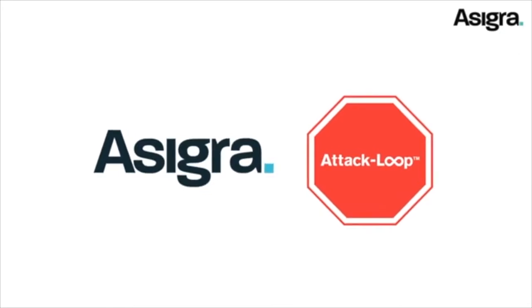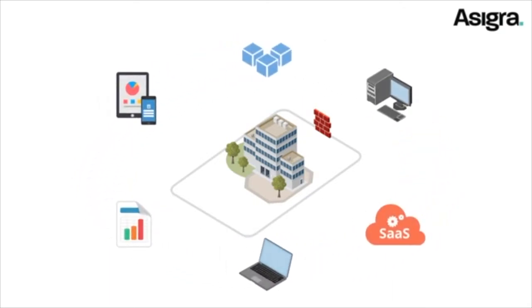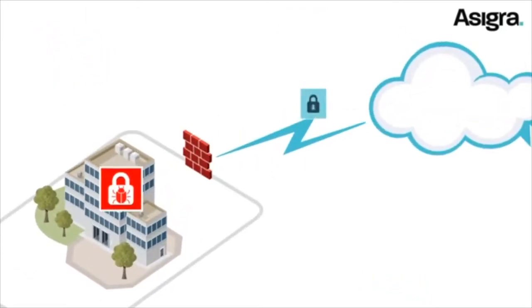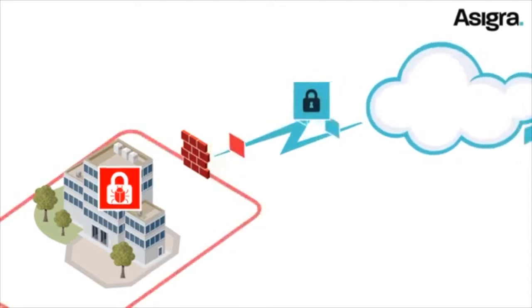Here's how it works. Most company networks have many connected devices on them, and it's impossible to stop all potential threats from entering. That's why Asigra uses your backup stream as a single choke point to detect, capture, and quarantine new threats. If unauthorized code penetrates your company's antivirus defenses, Asigra prevents it from entering your backup repositories.